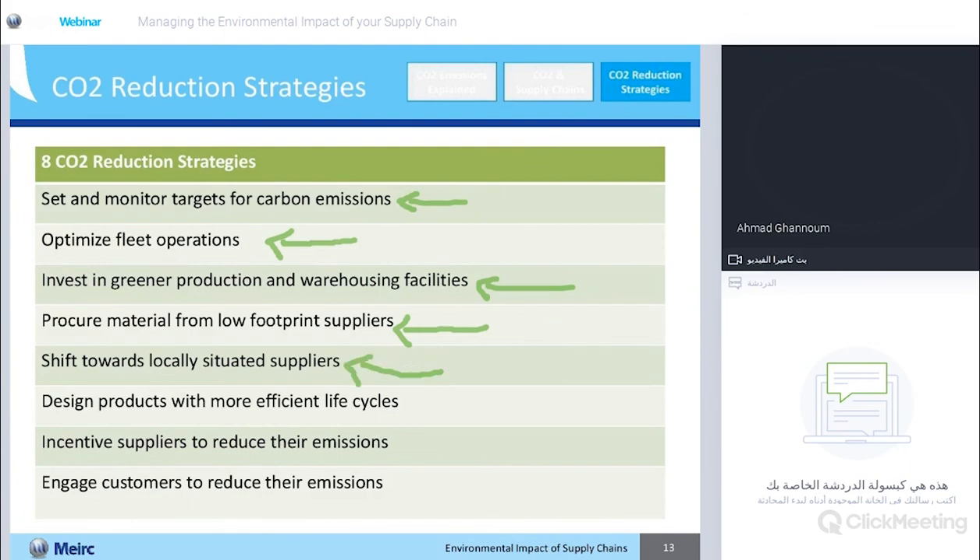Shifting to a geographically local supplier will also decrease the distance traveled, generating a lot of savings. Designing products with more efficient life cycles — trying to extend the life cycle of your products: instead of having your product last a year, if you can make it last two years, then a lot of the emissions released from the production stage can be cut down. You should also incentivize suppliers to reduce their emissions — when evaluating suppliers, don't limit evaluations to financials or quality of delivery; provide bonuses or incentive plans for these suppliers to actually cut down on their own emissions.